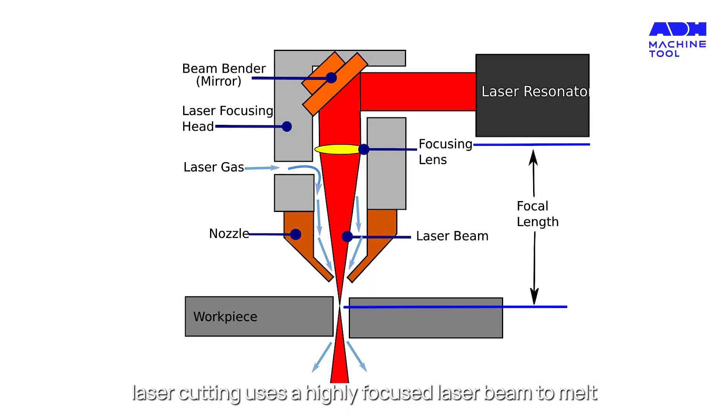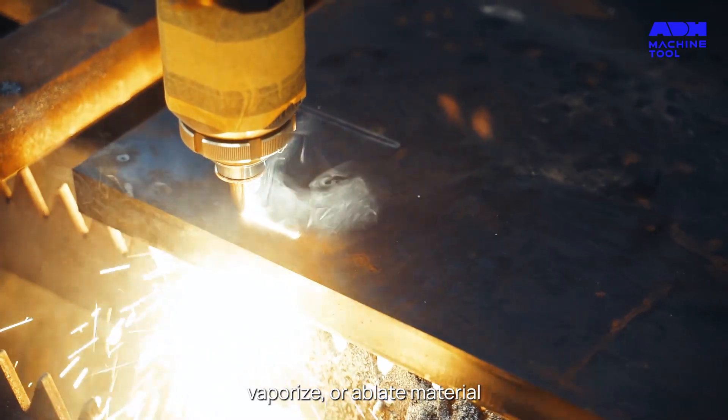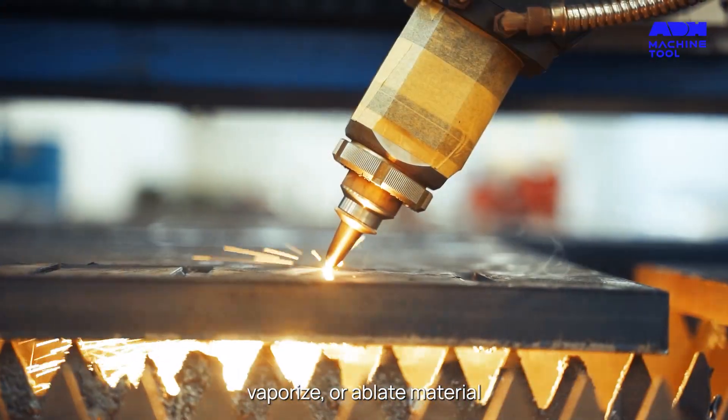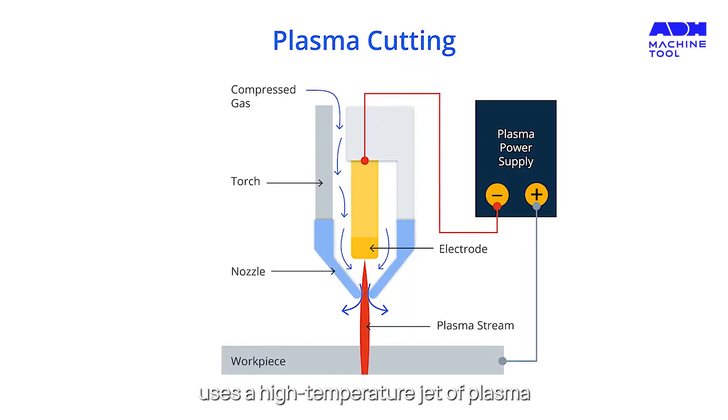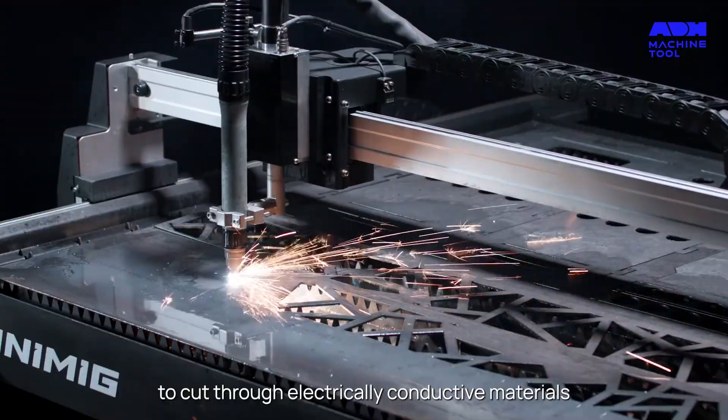Laser cutting uses a highly focused laser beam to melt, vaporize, or ablate material. Plasma cutting, on the other hand, uses a high-temperature jet of plasma to cut through electrically conductive materials.